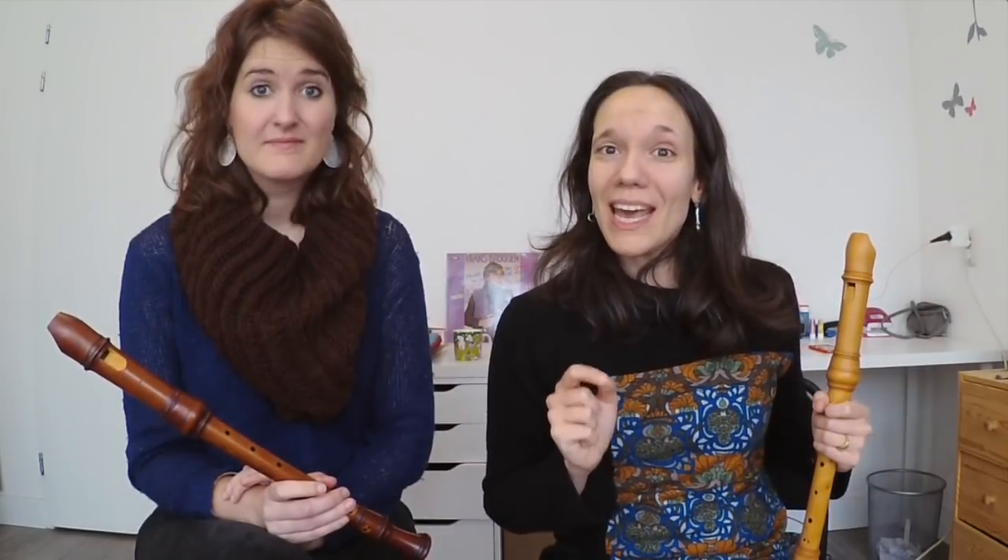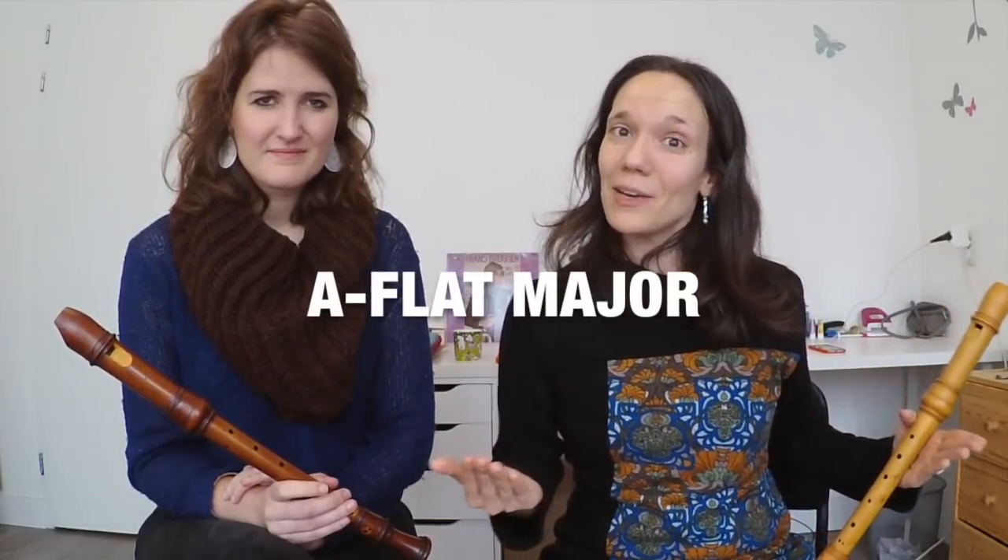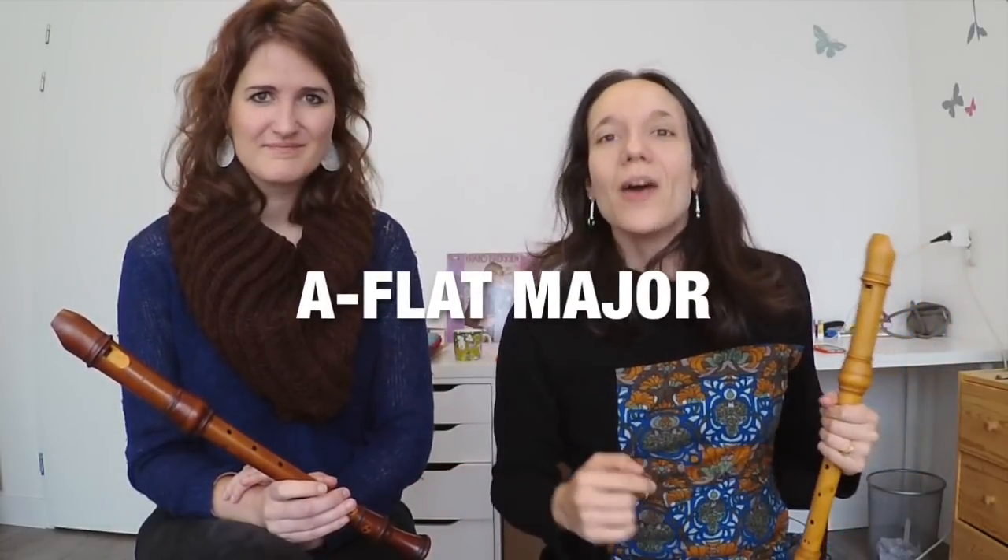Since we picked the note A-flat to practice, let's now practice the A-flat major scale. For this, we start on the lowest possible A-flat on our instrument and we play half speed in relation to the previous exercise. We go up one octave and then we come down one octave.